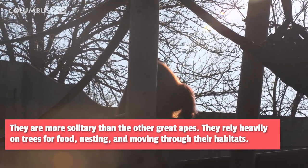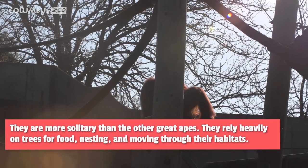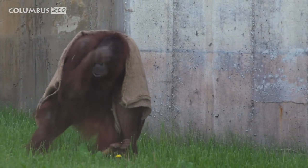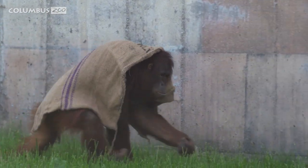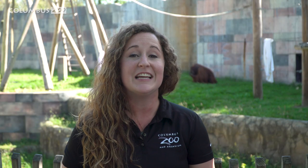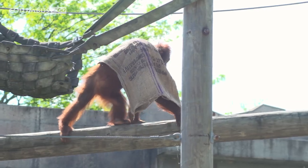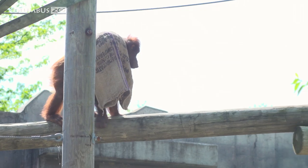Orangutans are native to Southeast Asia and they are only found on the islands of Borneo and Sumatra. There are three different types of orangutan: the Bornean, Sumatran, and the newly discovered Tapanuli. Orangutans are highly intelligent. They're also the largest arboreal mammal and spend most of their time up in the trees, using them for food as well as a way to get from different sections of the forest.